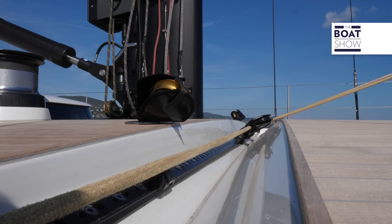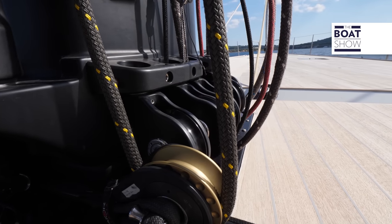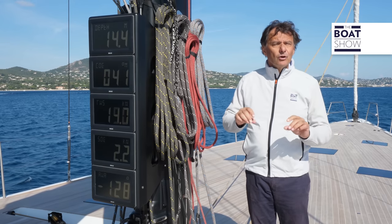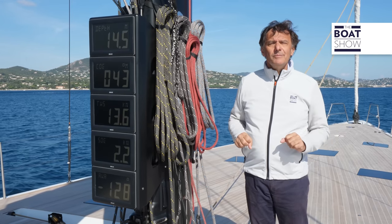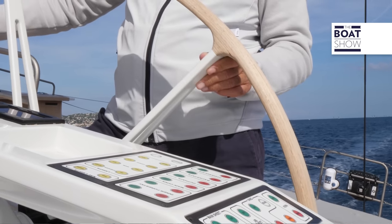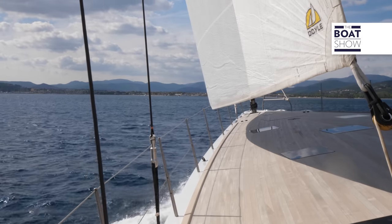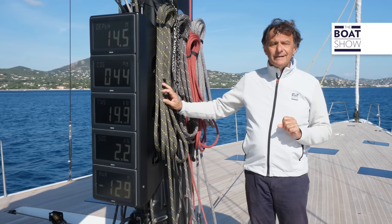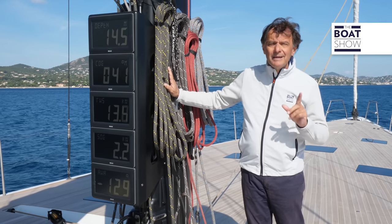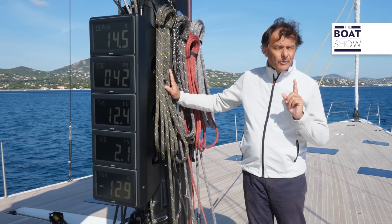The sail plan is designed to be managed by just two people: a self-tacking jib, an important mainsail, and for adjustments there are two magic trims in the bilge, operated with buttons on the helmsman's dashboard. The total sail area is 645 square meters. There is a Southern Spars carbon mast; the mast and the shrouds weigh a ton and a half — which may seem a lot, but for a boat of this size, it's very little.